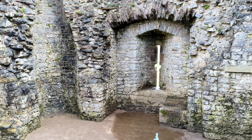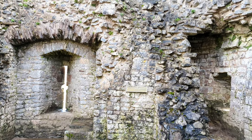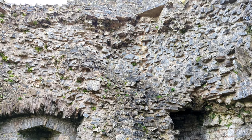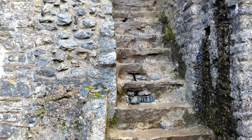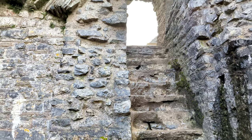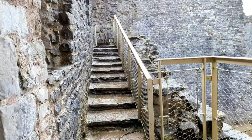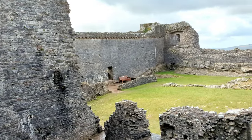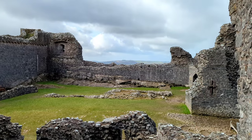At the entrance to the inner ward stands a three-storey, twin-towered gatehouse. The gatehouse also acted as the castle's keep, so defending it was crucial. The gatehouse's octagonal tower bases were strengthened by spur buttresses to prevent undermining. It was also well protected by a drawbridge pivoted between two pits, flanking towers with arrow loops, and a portcullis and heavy wooden door at each end of the entrance passage.